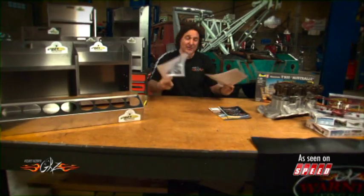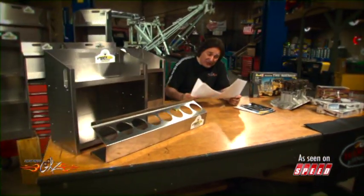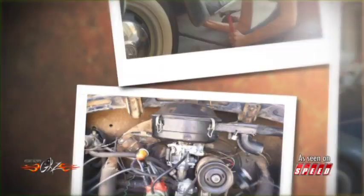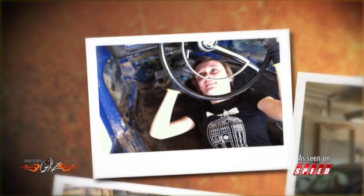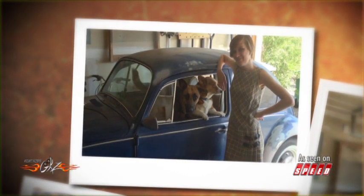Jocelyn's dad has been helping her out, but she insists on doing most of the work herself because she wants to learn how to do it. She admits she was kind of nervous about doing body work at first, until her dad told her there's nothing you can do to this car that can't be fixed. As you can see, she's been hammering out dents and smoothing things down and loving every minute of it. Of course, having a couple of dogs as companions is always a good thing too.